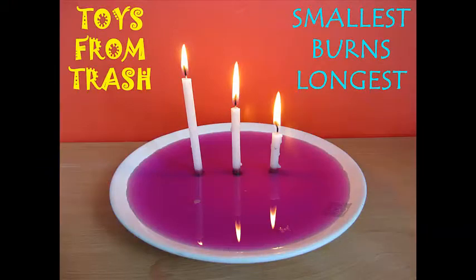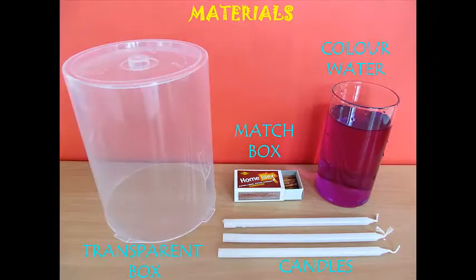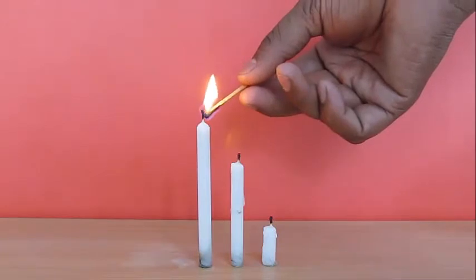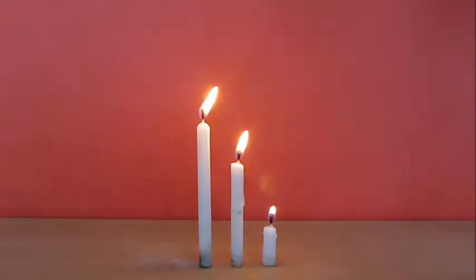In this interesting experiment you can actually find out which candle will burn the longest if we put it under a closed container and they are all of different heights. Take three candles, light them and put them under a closed jar — a thick plastic jar or a glass jar — and do it under supervision because we are playing with fire.